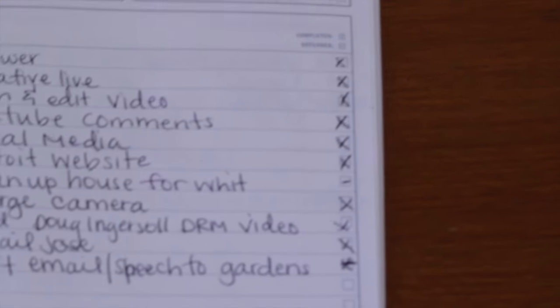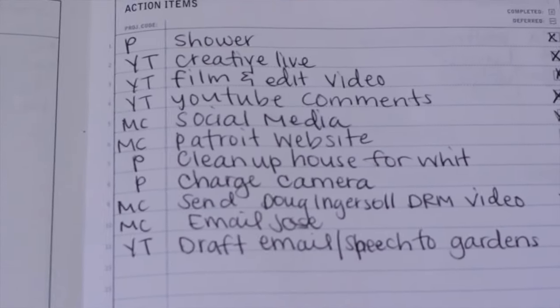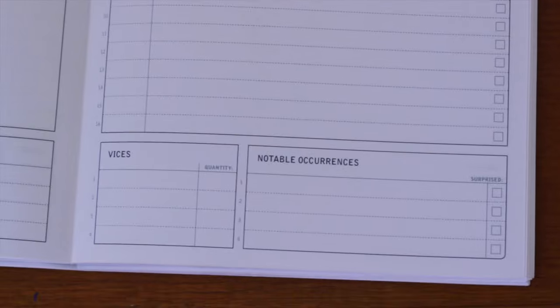When you complete an item, you write an X — and if you are a to-do list writer, I know you will love that because it's just so satisfying to mark that off and be done with it. On the other side of the page, there's also meals where you check if it's healthy or not, expenses, notable occurrences, and vices.